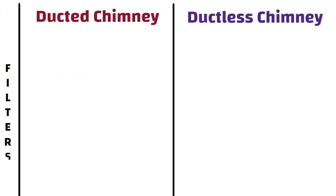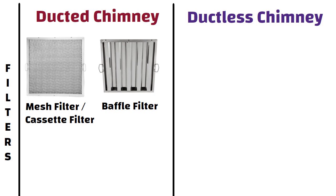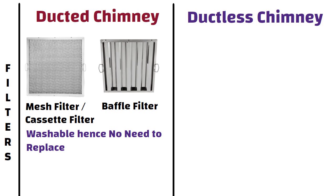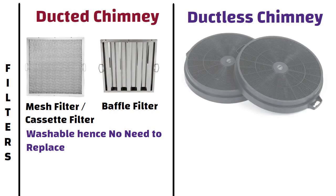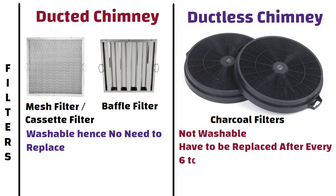Filters. Ducted chimneys use mesh filters, also known as cassette filters or baffle filters. These filters are washable, so there is no need to replace them. Whereas ductless chimneys use charcoal filters with either cassette or baffle filters. These filters are not washable and have to be replaced after every 6–9 months depending on your use.